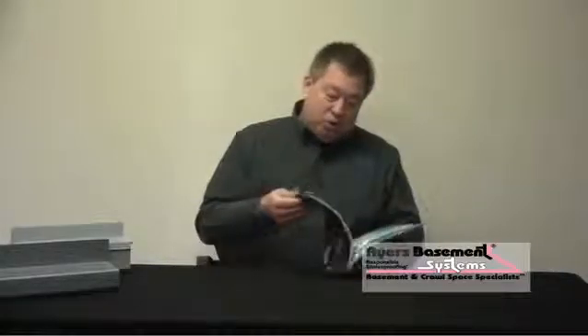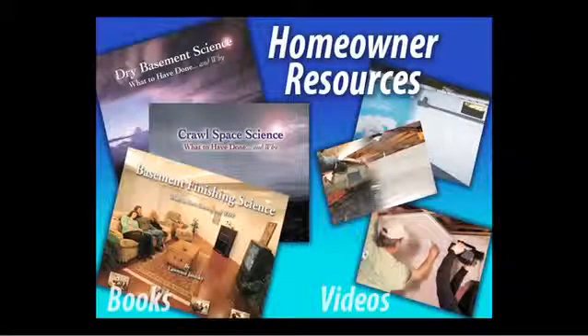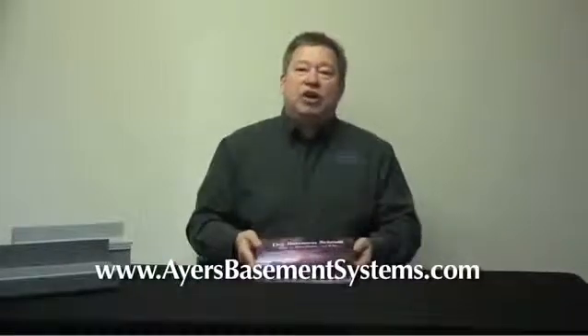This book is 87 pages long and is called Dry Basement Science, written by Larry Janeski from Basement Systems, where we purchase our products. I'd like to invite you to call our 800 number and pick up a copy of this book — have it sent to you so you can read it, just as I've done here.